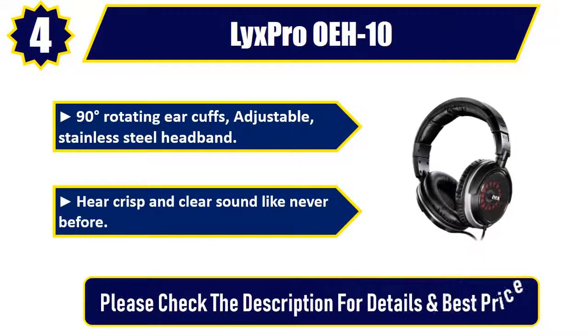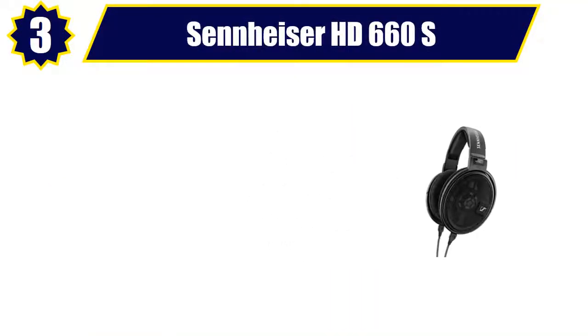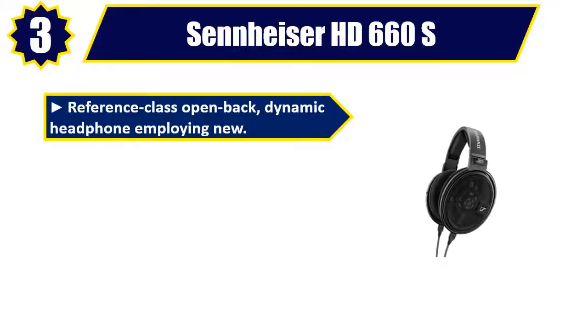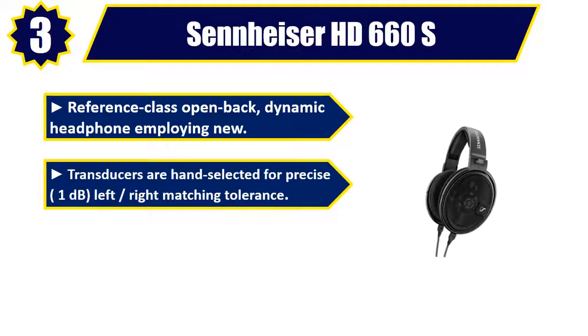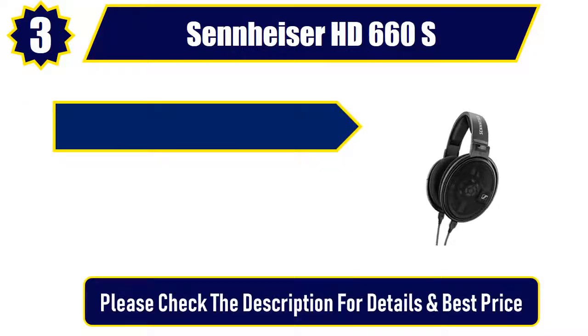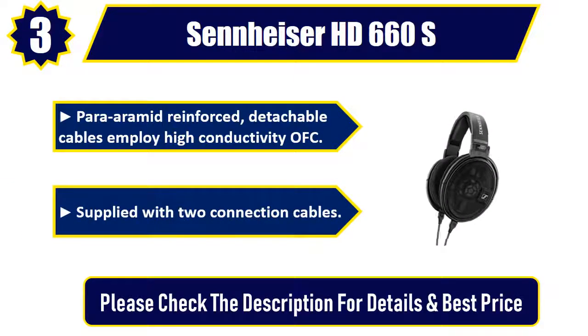Number three: Sennheiser HD 660S — reference class open-back dynamic headphone. Employs new transducers hand-selected for precise one-decibel left-right matching tolerance. 150-ohm nominal impedance allows direct connection to home amplifiers. Mid-reinforced detachable cables employ high-conductivity OFC, supplied with two connection cables. Please check the description for details and best price.